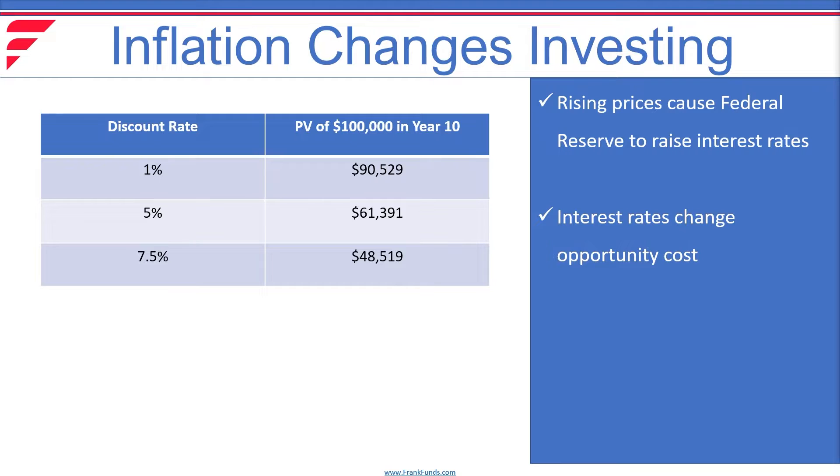Higher interest rates means there's an opportunity cost to investing in something that only produces cash far in the future. If you look at this chart, you can see a $100,000 payment 10 years from today is worth $90,000 at a discount rate of 1%, but when we have opportunities to invest at a risk-free rate of 5% or even 7.5%, the present value of those cash flows goes down significantly.